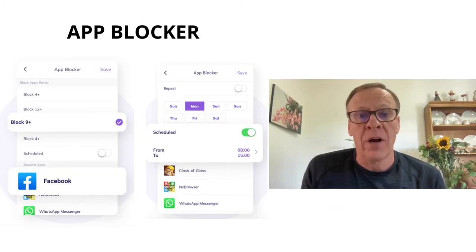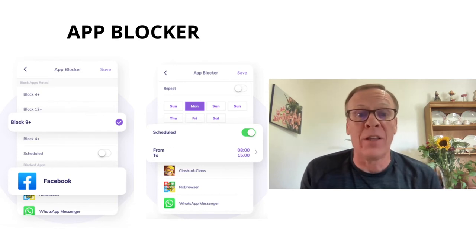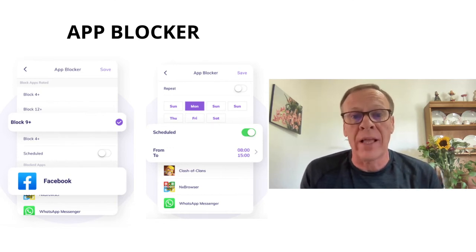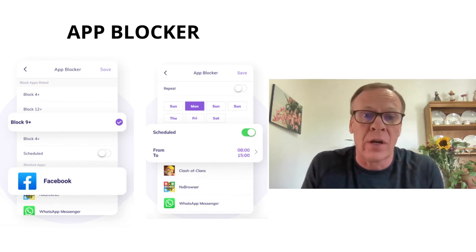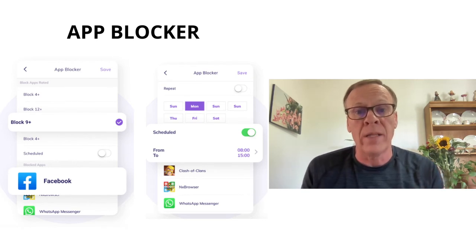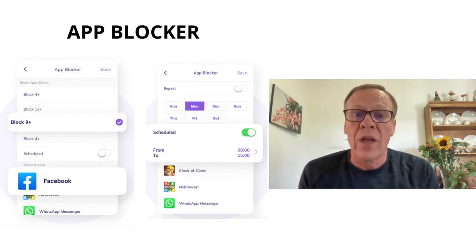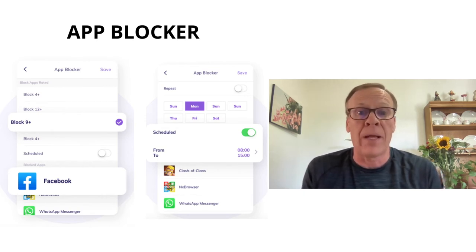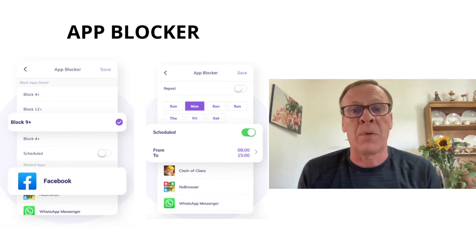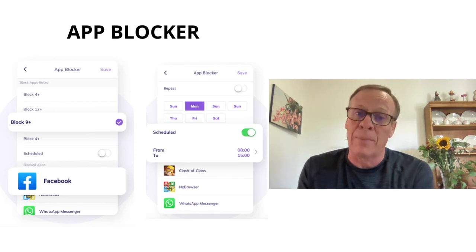The app blocker feature is really cool. It blocks apps on kids' devices to stop unwanted disruptions or limit obsessive app usage, letting kids be more focused on learning and exercise. You can keep them away from age-restricted apps by blocking by age or use a one-step lock to block all unsuitable apps. The locked app icon won't even appear on the kid's device. You can block entertainment apps during study time or bedtime on a customized schedule — for example, no apps after 9 p.m.